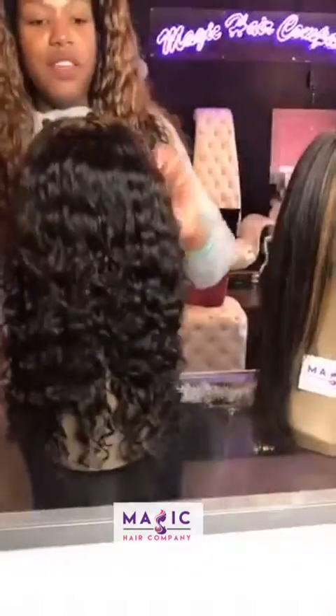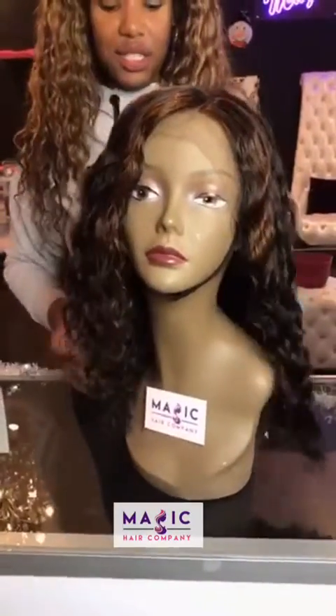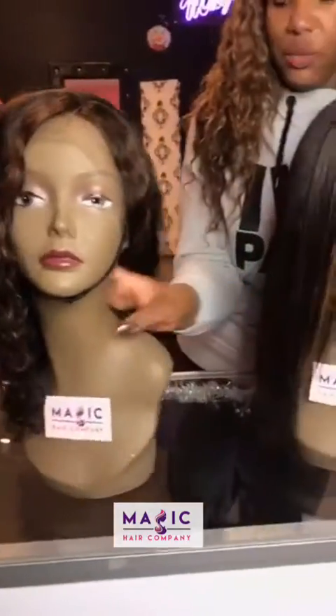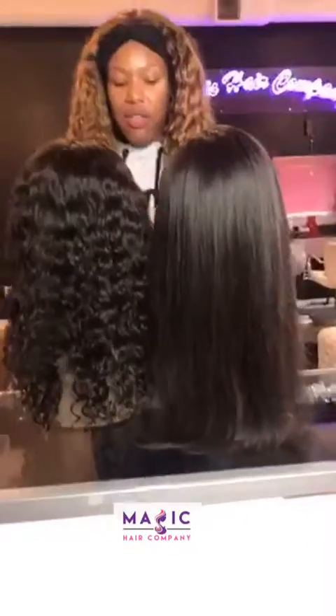And then this is another 14 inch deep body wave. The hair is very soft — we've colored it and it's still just as soft in the front. This is where they fall, so they're going to fall a little bit differently although they're the same length.